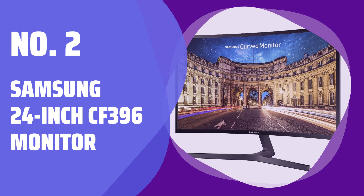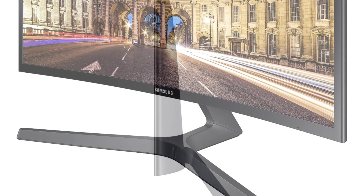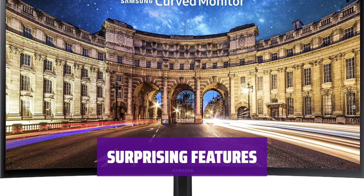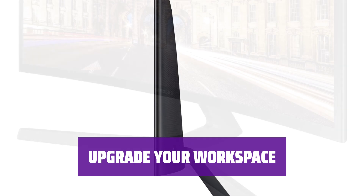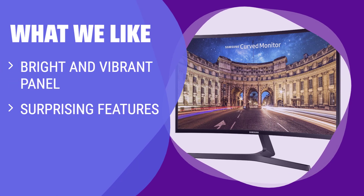Number 2: Samsung 24-inch CF396 Monitor. Experience a bright and vibrant display that immerses you in your favorite content. The 1080p resolution brings your visuals to life. The curved design enhances your viewing experience, while the modest port selection keeps your setup clean and clutter-free. Get the luxury of a high-quality display at an affordable price without compromising on performance or design. What we like: If you like bright and vibrant displays with surprising features, this curved LED monitor is a solid choice.